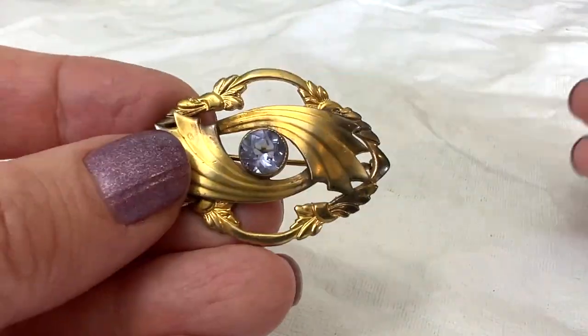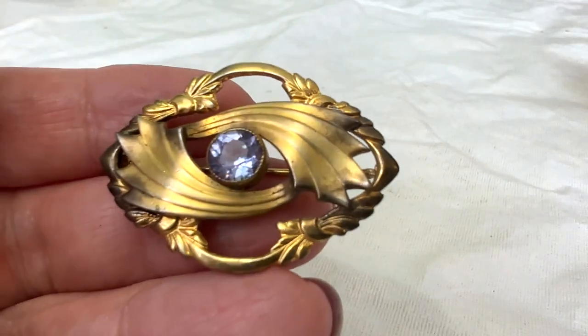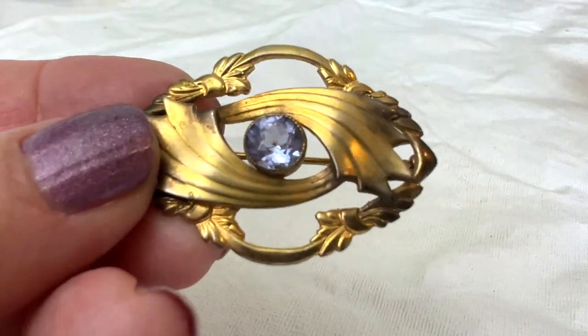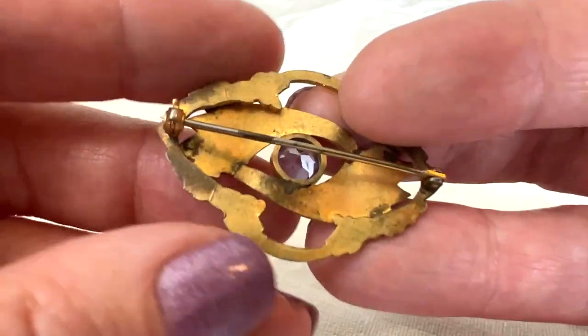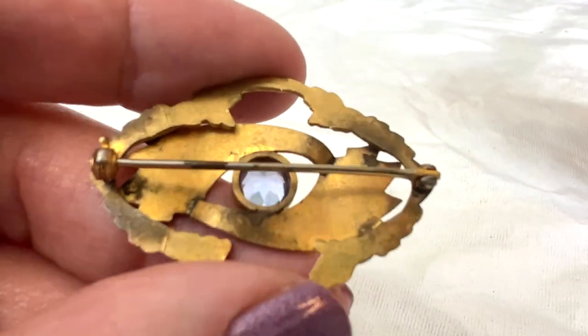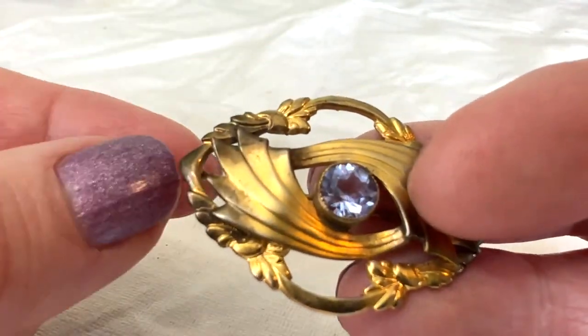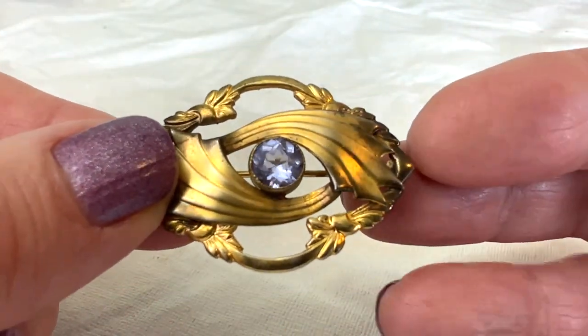This one is another one of my favorites — I just think that is the prettiest thing. Look at that purple stone; that might be a real amethyst. Amethyst is not a high-end thing, so they might put it on this, which is probably a gold wash or something. I love the flowy lines of this one.